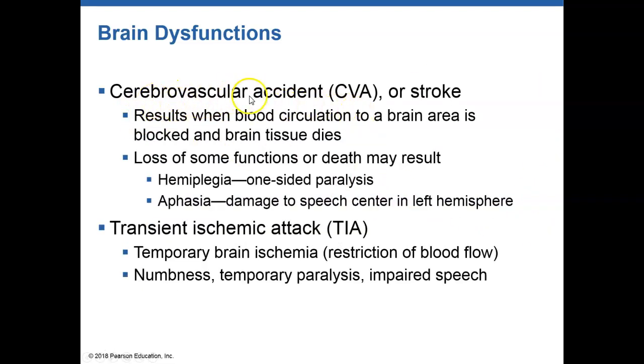A stroke, or cerebrovascular accident, occurs when you have no blood flow to a region of the brain and that region then dies, causing loss of function of the body. Some stroke patients can relearn functions — if you have damage to one side of the cerebrum, the other side can sometimes pick up that lost function. A transient ischemic attack is a restriction of blood flow for a short period of time, which can lead to paralysis, numbness, and impaired speech temporarily.